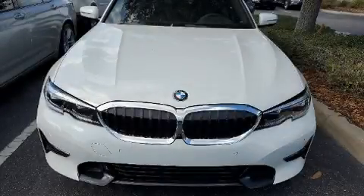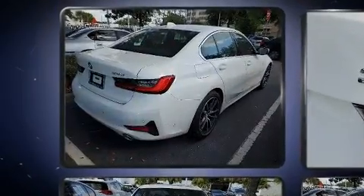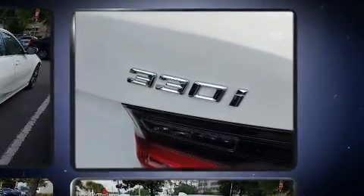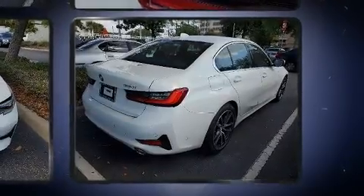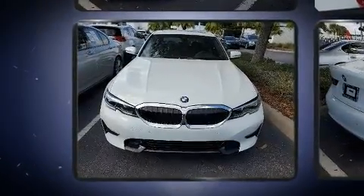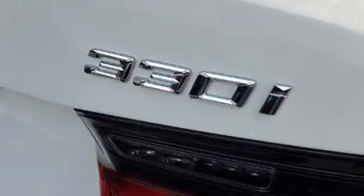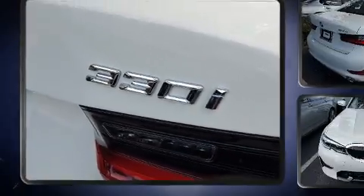The 2020 BMW 330i — this four-door, five-passenger sedan still has fewer than 5,000 miles. Performance and efficiency are both prioritized thanks to the two-liter four-cylinder engine. Dynamic stability control supplements the drivetrain, and turbocharger technology provides forced air induction, enhancing performance while preserving fuel economy.